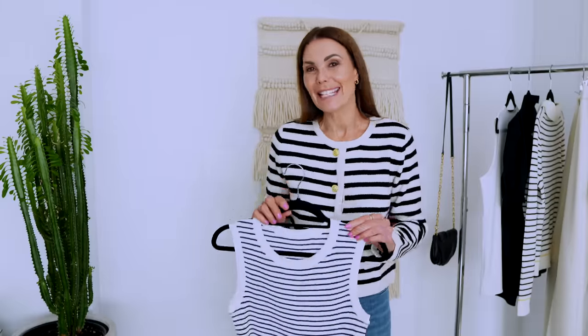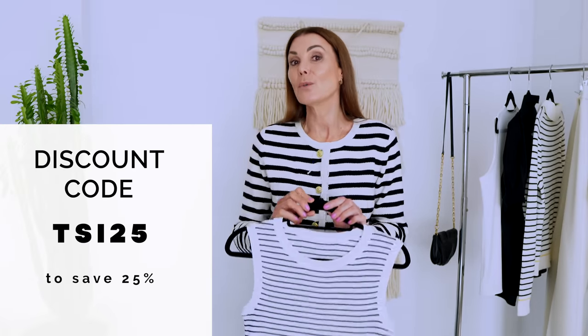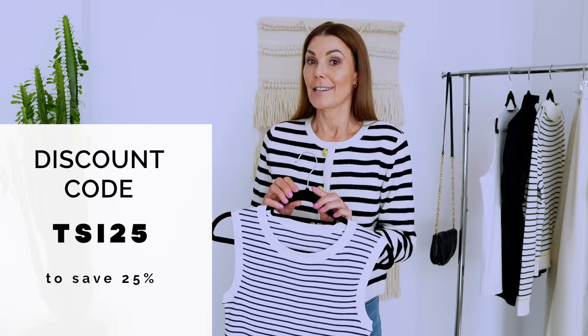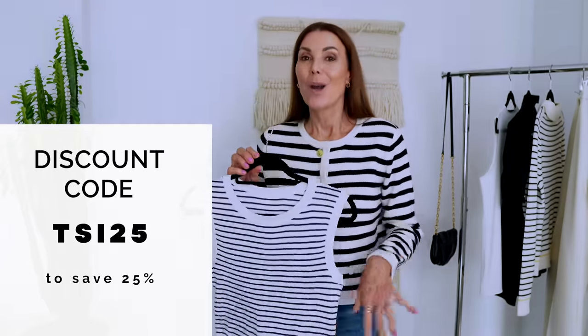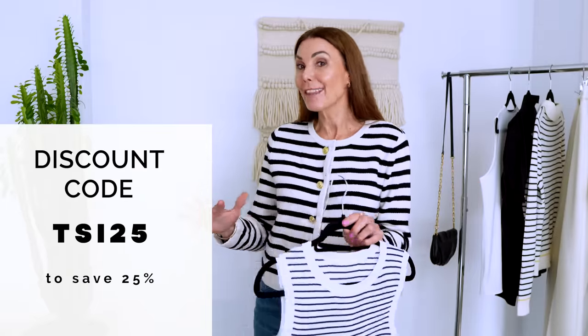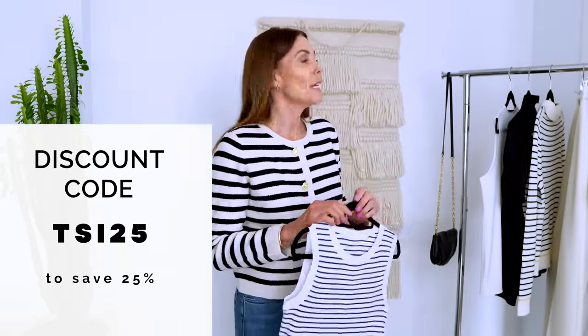I also have a discount code to share with you — that's to save 25% off all full-priced items on the Goelia website. I'll leave a link in the description box below, but my discount code is TSI25, which is short for The Style Insider, and that will give you 25% off all full-priced items. So definitely take advantage of that offer if you are in the market for updating some of your essentials.